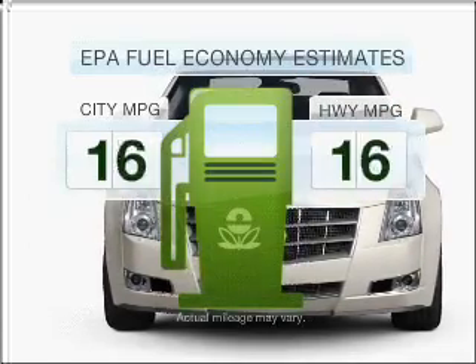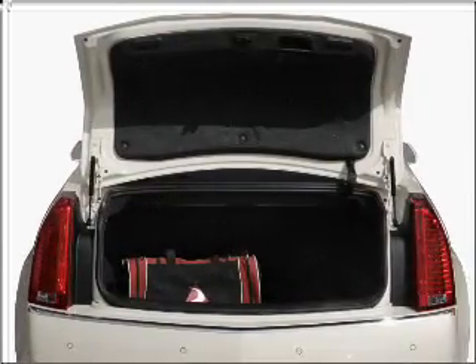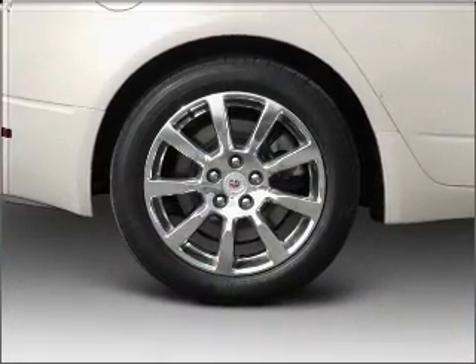Low emissions and the good fuel economy offered in this vehicle are important to you and to the environment. With a reliable six-cylinder engine connected to a smooth-shifting six-speed automatic transmission, stand out from the crowd with premium wheels.